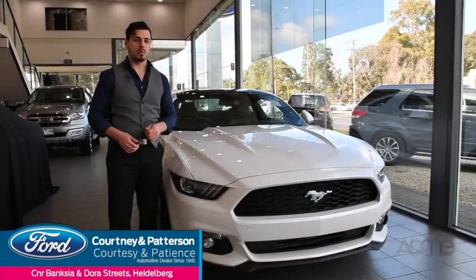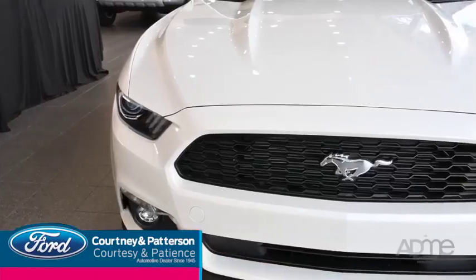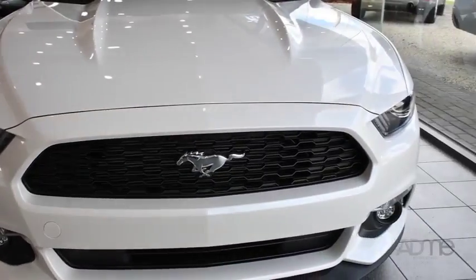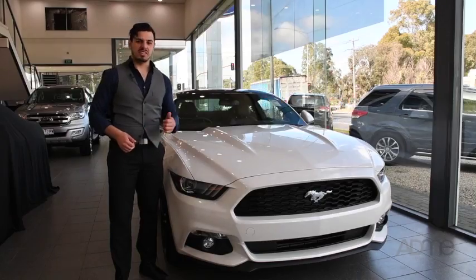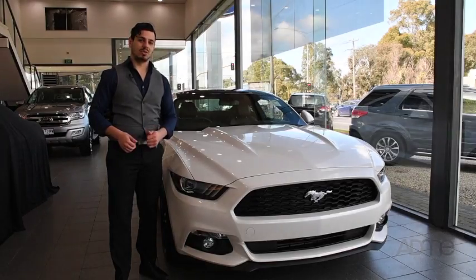Hi guys, we're at Courtney and Paterson Ford and we're in for a real treat. This is a 2017 Ford Mustang, which harks back to the classic American muscle car and brings it into the 21st century. This stallion comes busting with power, tech and looks to boot. So let's go and take a closer look.